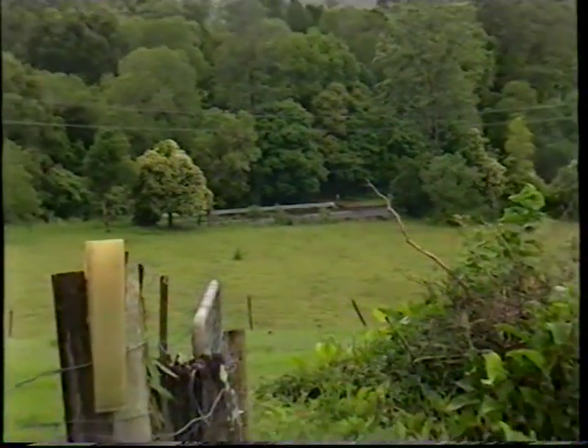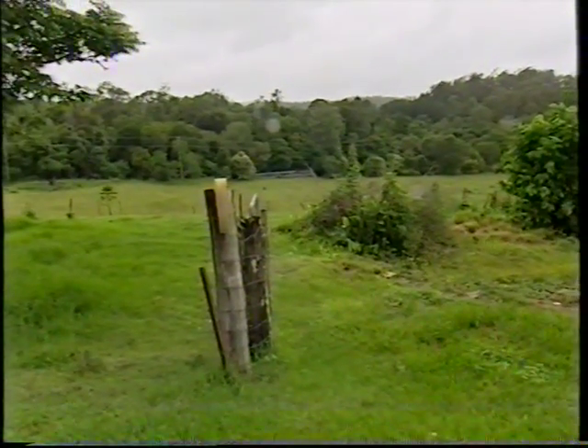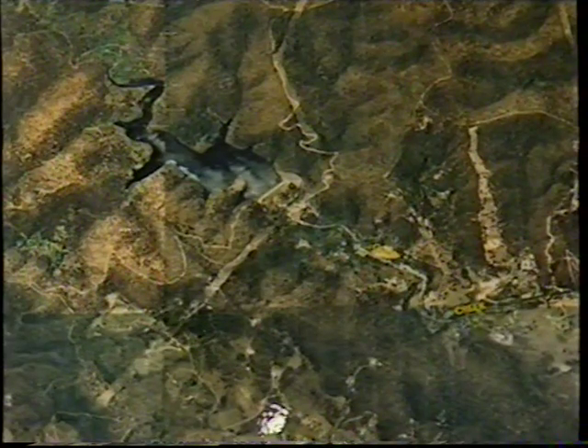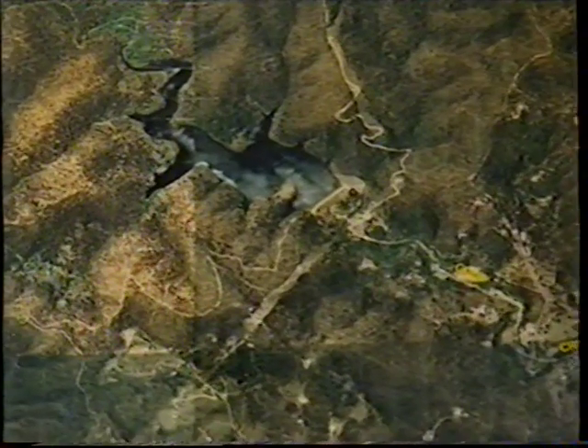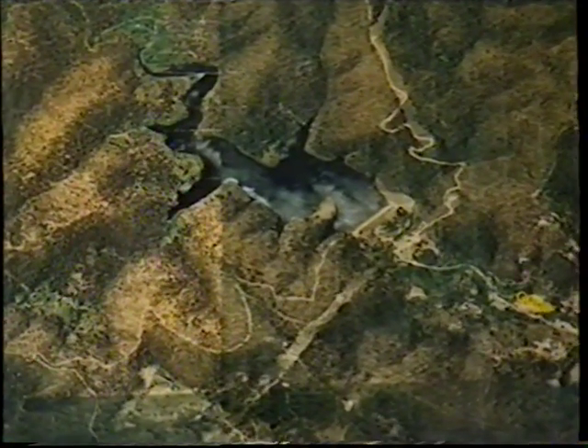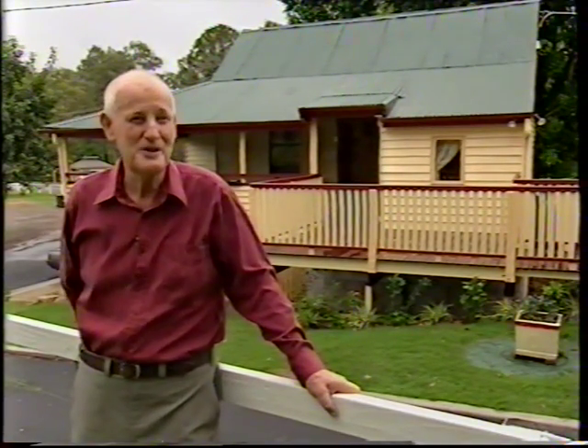Historian Brendan Ryan traces Brookfield's specialness to a geographical quirk — lying adjacent to Brisbane Forest Park. He says it's because of the dead end roads: people in the rest of Brisbane haven't discovered Brookfield. You come out here for a reason; you're not travelling through to somewhere else.